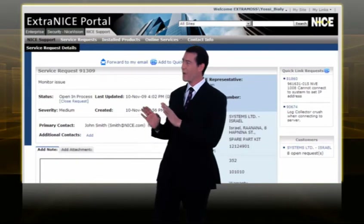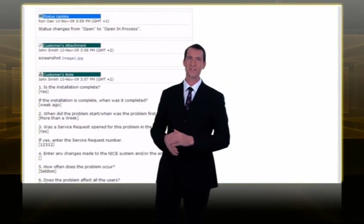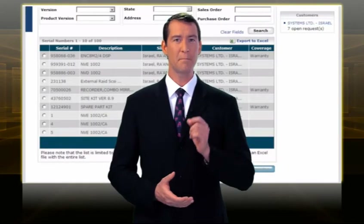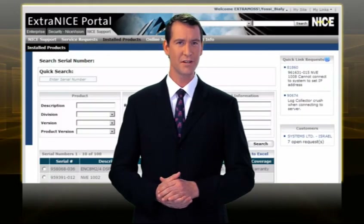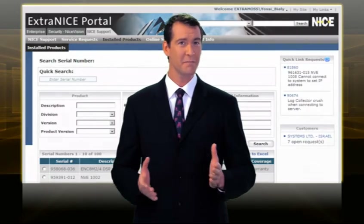And selectively view account histories, all from a single online location. NiceSupport empowers you to be fully involved and informed about your service request status, and reflects the Nice commitment to providing superior service.